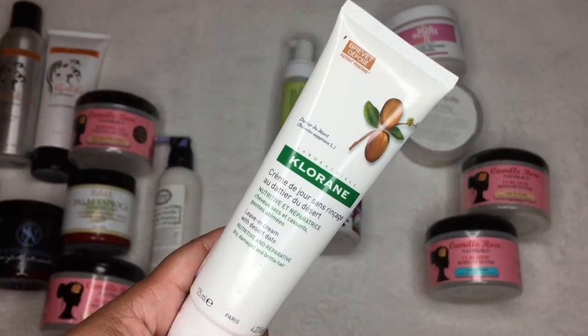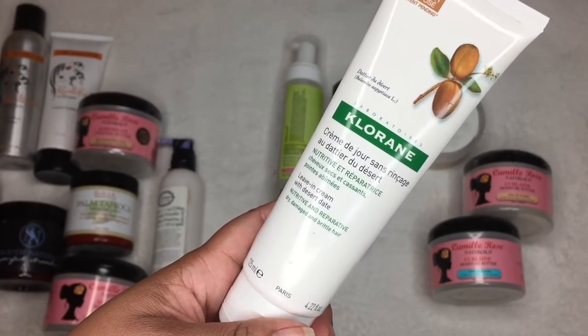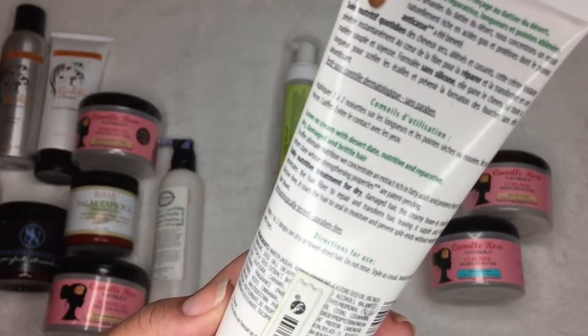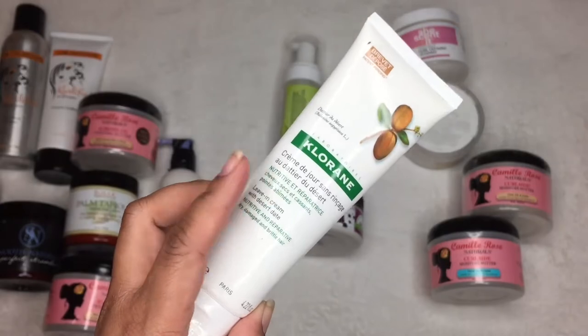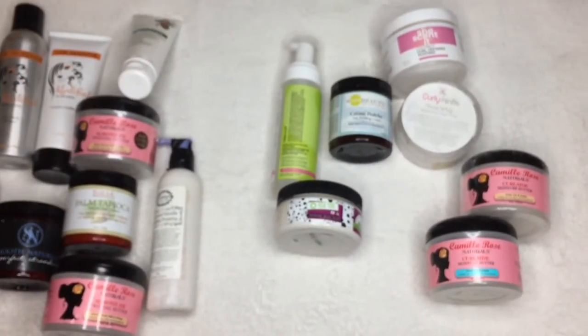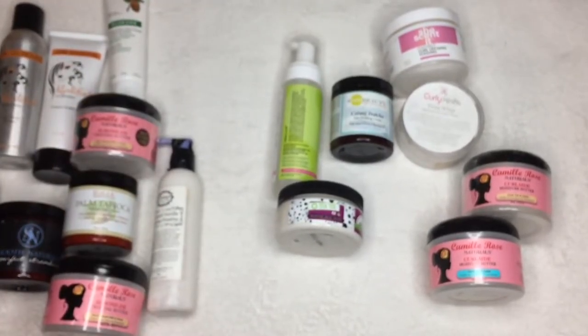This is by Chlorine — it's a bougie product. It's a leave-in with desert date oil, but I would probably use this as a styling cream. We can put it in the leave-ins category anyway. I'm keeping it because I need to do a review for you guys. I got it on sale but it went back to regular price, so that was lucky.